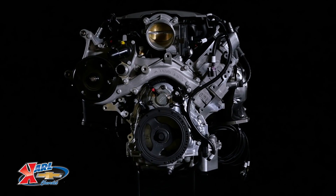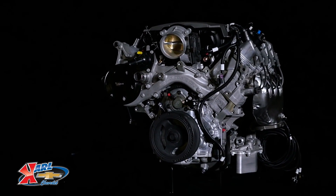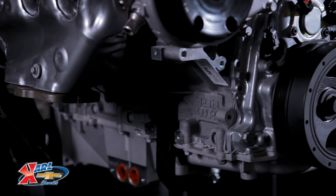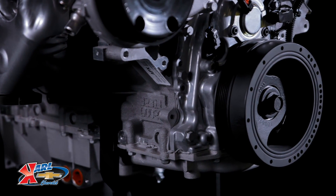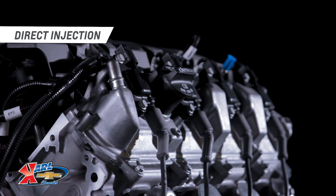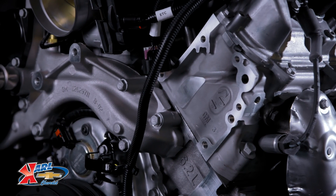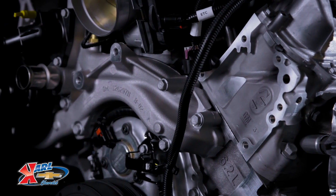The LT1 6.2 liter is architecturally similar to the LS family of small block engines, but with a unique block casting, cylinder head design, oiling system, and more. It also combines advanced technologies including direct injection and continuously variable valve timing to support an advanced combustion system.